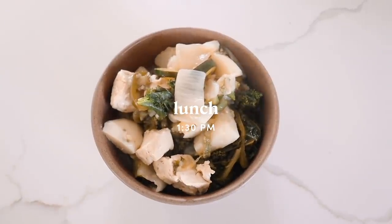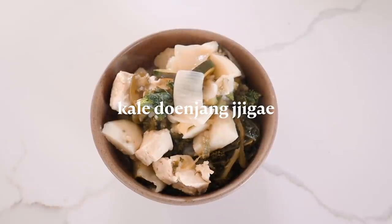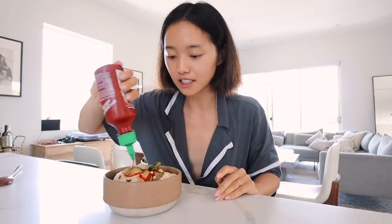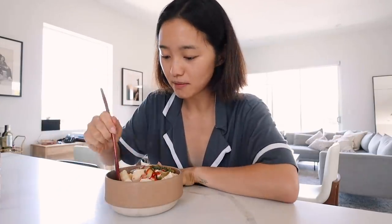For lunch, I'm having the last bits of my kale daengjongjigae. I did not put enough water when I made this, so there's like barely any soup left. So to add some more flavor, I'm going to put some sriracha. I love to squirt a little bit in my daengjongjigae when I want some extra flavor. Now it's just become like this very hearty stew.